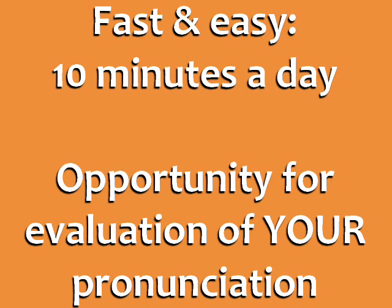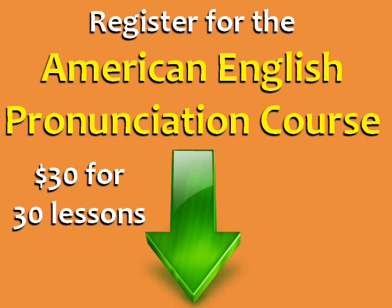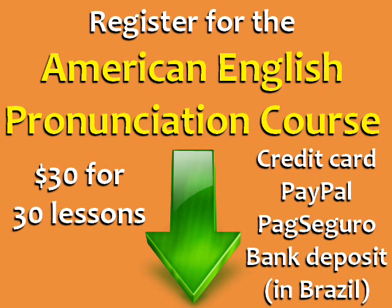At the end of the course, you'll get the opportunity to have your pronunciation evaluated, and I'll give you some specific suggestions for improvement. You can register for the American English Pronunciation Course by clicking one of the green buttons below. It's $30 for 30 lessons, and you can pay by credit card, PayPal, Pagiseguro, or bank deposit in Brazil. If you want to improve your speaking and confidence in the next 30 days, start the American English Pronunciation Course today.